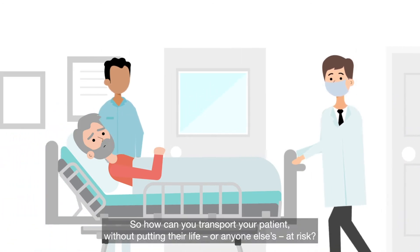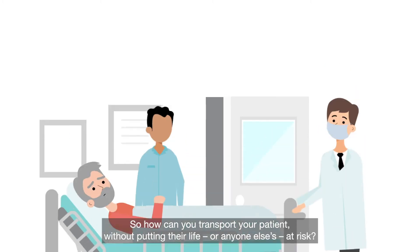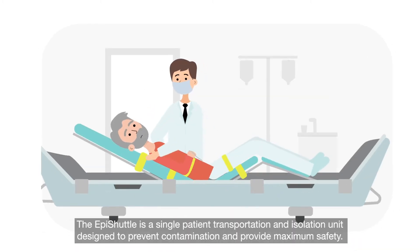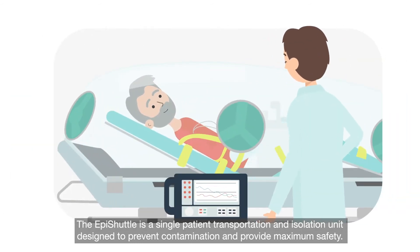So how can you transport your patient without putting their life or anyone else's at risk? The EpiShuttle is a single patient transportation and isolation unit designed to prevent contamination and provide maximum safety.